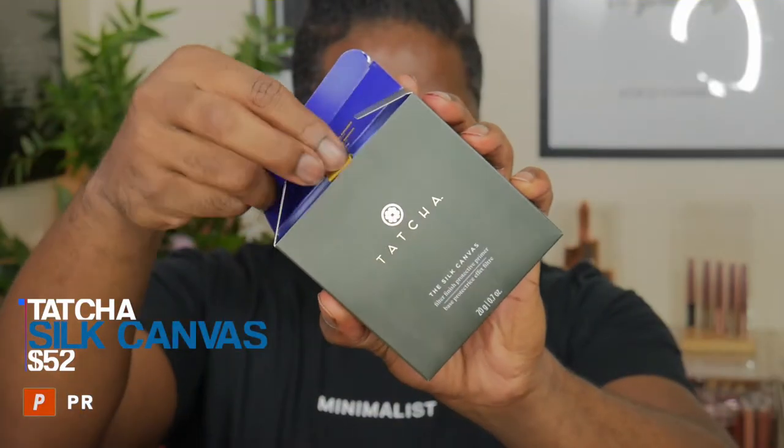Another product they also gave us is the Tatcha Silk Canvas Solid Primer — not the liquid, the solid primer — and I am so excited to try this because I've been looking at this primer for a while. Ever since my birthday in 2018 I've been wanting this, and now I finally get a chance to try it out.